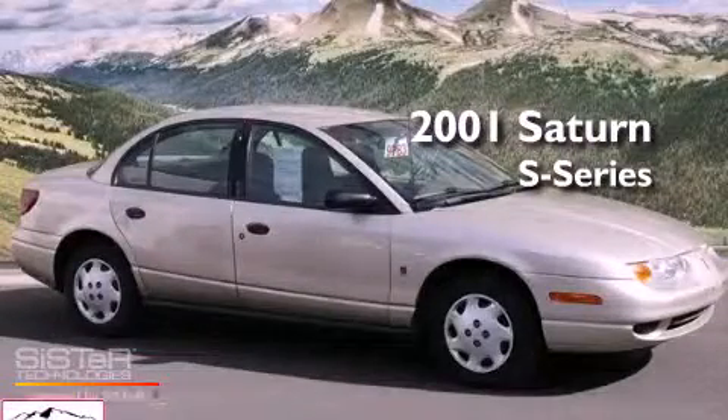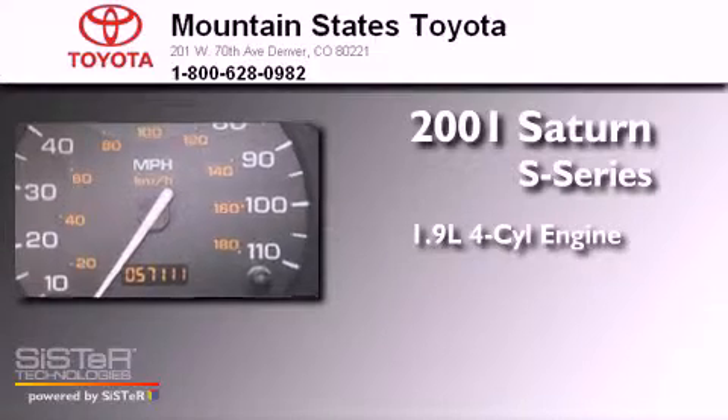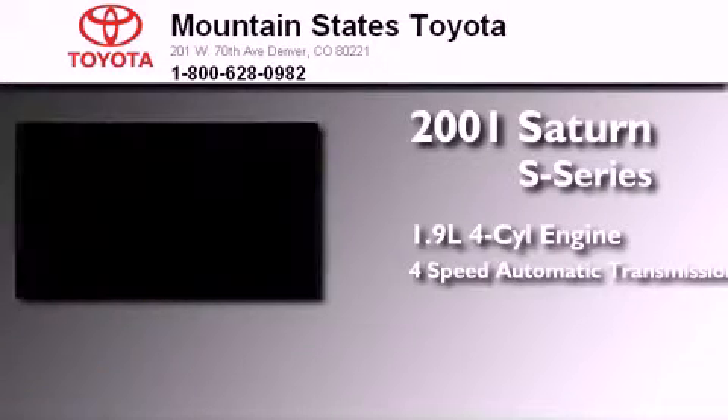This is a 2001 Saturn S-Series. It features a 1.9-liter four-cylinder engine and a four-speed automatic transmission.